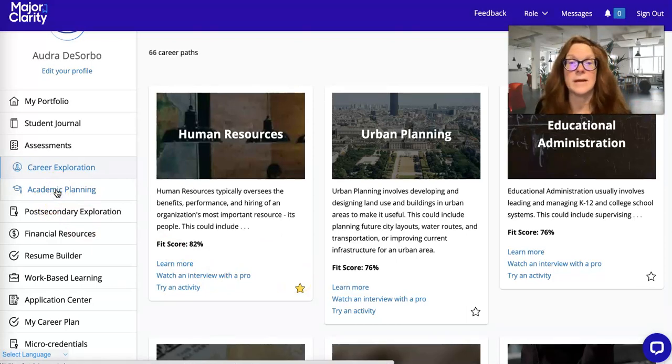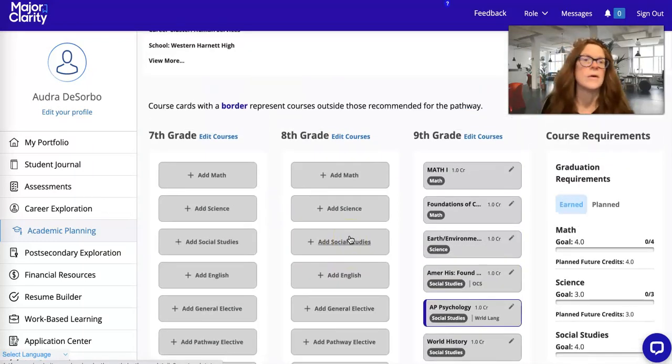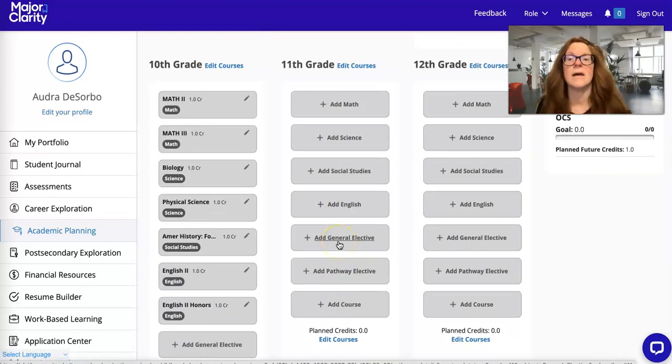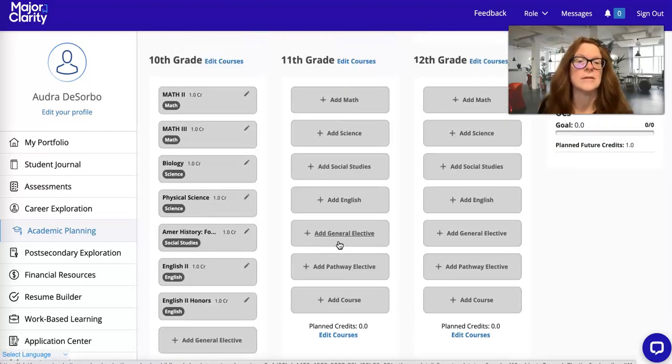Then you're going to go to academic planning. You should have done this, but if you haven't, now is the time — this week and next week — to go ahead and do that, because later in the month of February you're going to be getting information on signing up for classes. This part is not signing up for classes, but it's getting your plan together. You've got two to three weeks before sign-up time to think about what you want to take, what math, science, social studies, and electives you want for next year. I'm going to add a brief video from Major Clarity along with this one for you to watch as preparation for registration.